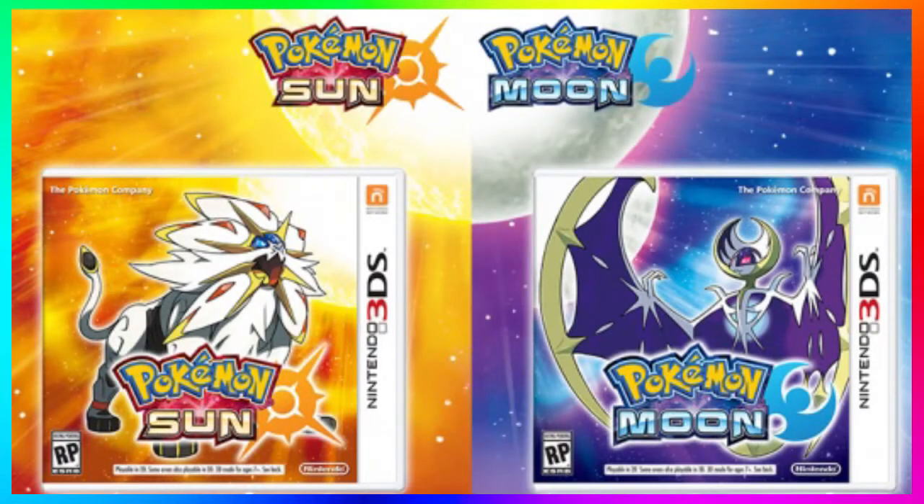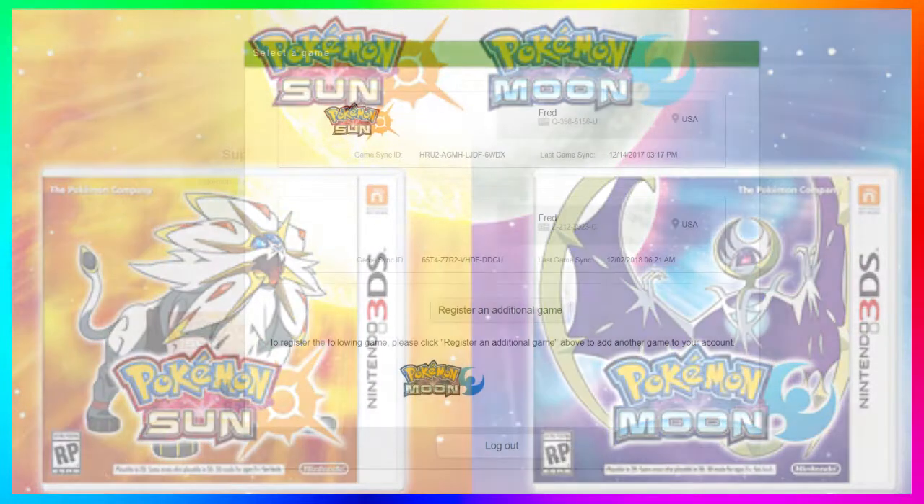Unfortunately, if you have the base version Pokemon Sun or Pokemon Moon, you will not be able to participate in this online competition and you won't be able to get the shiny Tapu Bulu either. So I'm sorry, but at the same time you probably know that already.